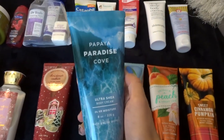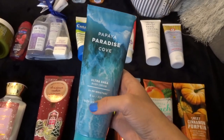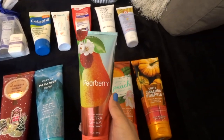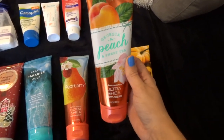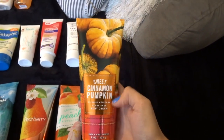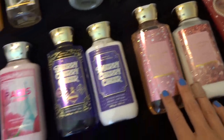This next one will be what I go to after the Christmas Cookies. It's Papaya Paradise Cove and I'm almost empty, about right here, so this one will go pretty fast. And then I've got Pear Berry, which is pretty much full, Georgia Peach and Sweet Tea, which is also pretty full, and then Sweet Cinnamon Pumpkin. This is the one I had for fall last year, so I'll probably pull it back out in the fall of this year.